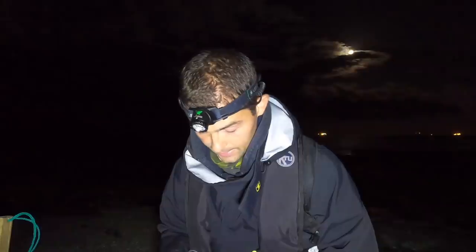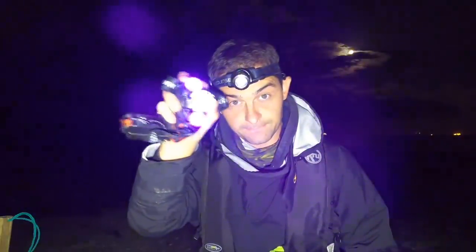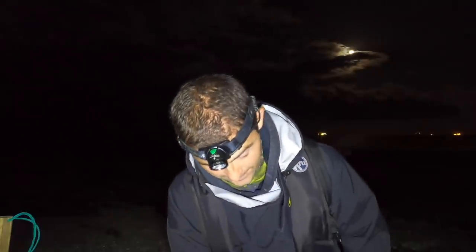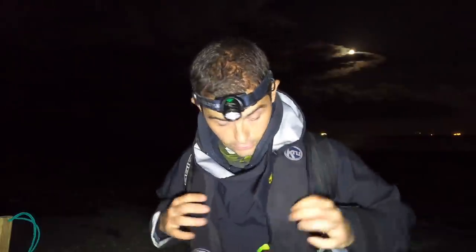I've also got my trusty UV light. It is a nice calm night at the moment. We have got a little bit of wind but we're on a sheltered bit of beach. We might get some rain later on - let's cross our fingers and hope that doesn't happen. I am out on the rocks on my own at night, so I am going to be wearing my life jacket. Safety first.